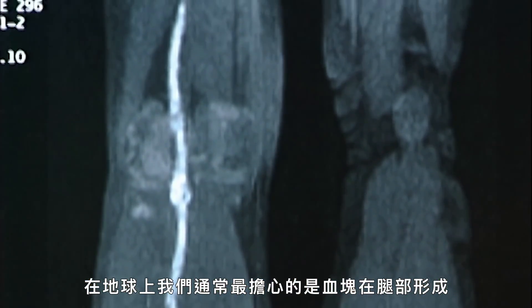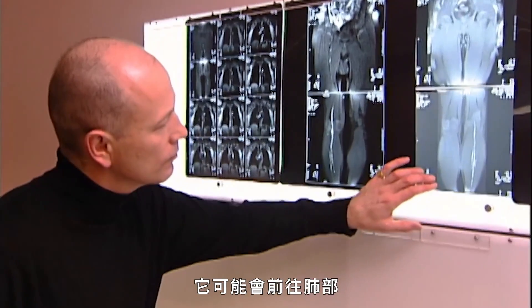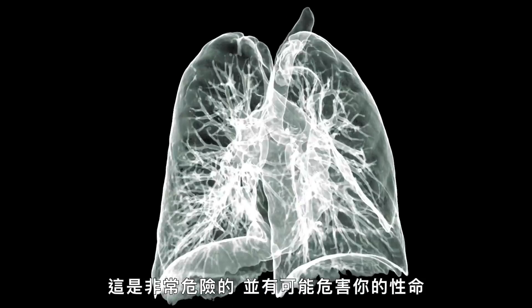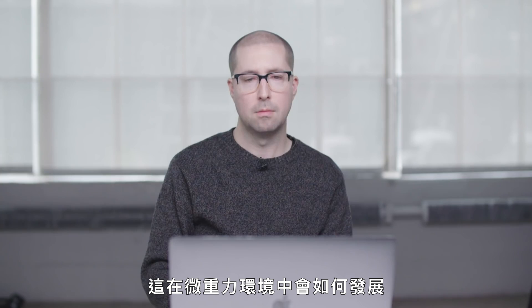Terrestrially, we're most concerned about clots forming in the legs — the concern being that pieces could break off and cause what we call a pulmonary embolism. They could go to the lungs, which would be very dangerous and could threaten your life. In space, things work very differently, and one of our concerns is we don't know what the natural history of this would be in microgravity.